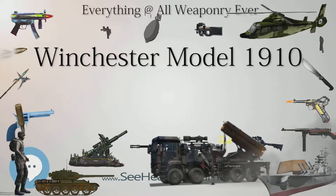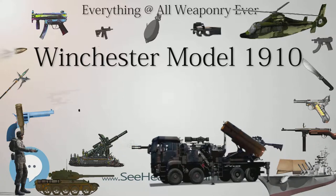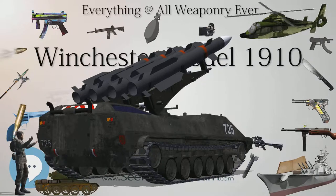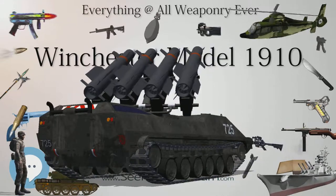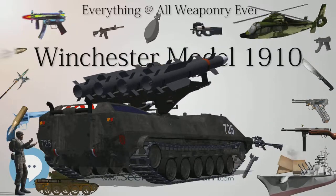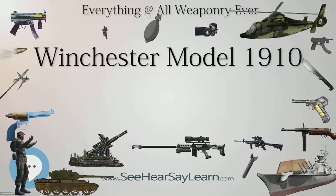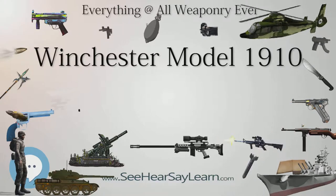The Model 1910 was designed by T.C. Johnson and manufactured by Winchester Repeating Arms Company, produced from 1910 to 1936 with approximately 20,787 units built, in plain and fancy finish variants. Specifications include a weight of 8 lb (3.6 kg) to 9 lb (4.1 kg), an overall length of 38 inches (970 mm), and a barrel length of 20 inches (510 mm). It fires the .401 Winchester Self-Loading cartridge via a blowback action in semi-automatic mode, fed by a detachable four-round box magazine, with open iron sights and an optional tang or receiver-mounted aperture sight.